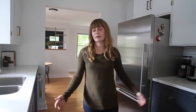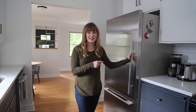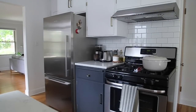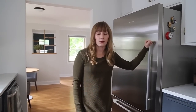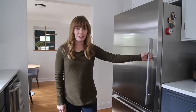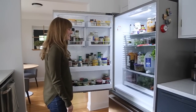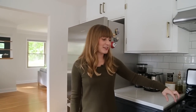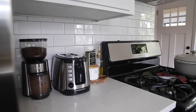Another thing I absolutely love about this kitchen is that we got new appliances. The fridge we had when we bought the house was really, really old. I love this fridge. We also got a new range as well as a new dishwasher.